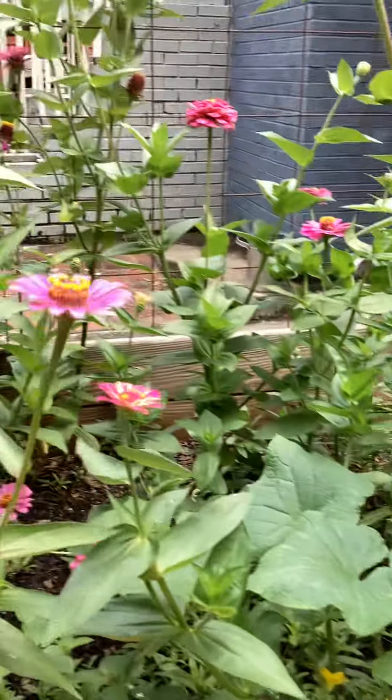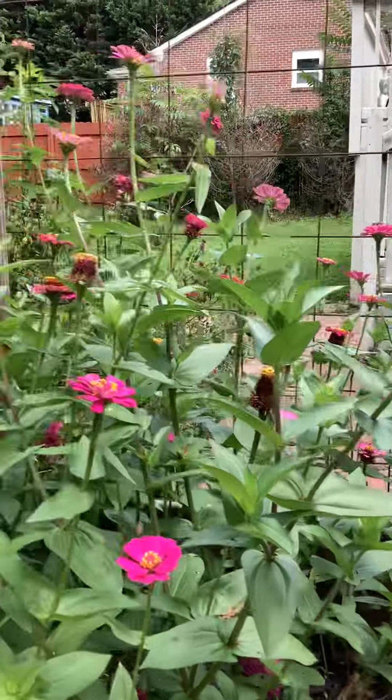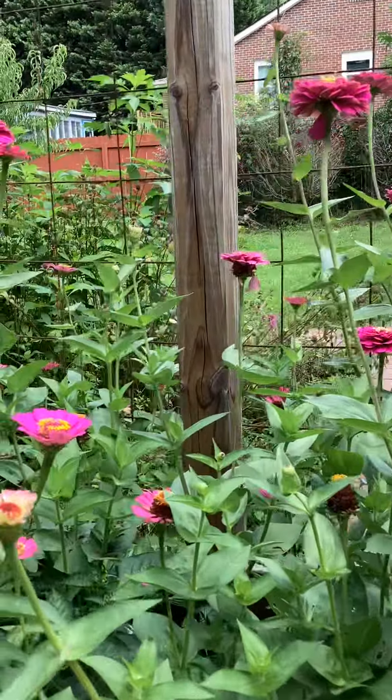These are flowers. They're called Zinnia. They're pretty and they look like tutus.